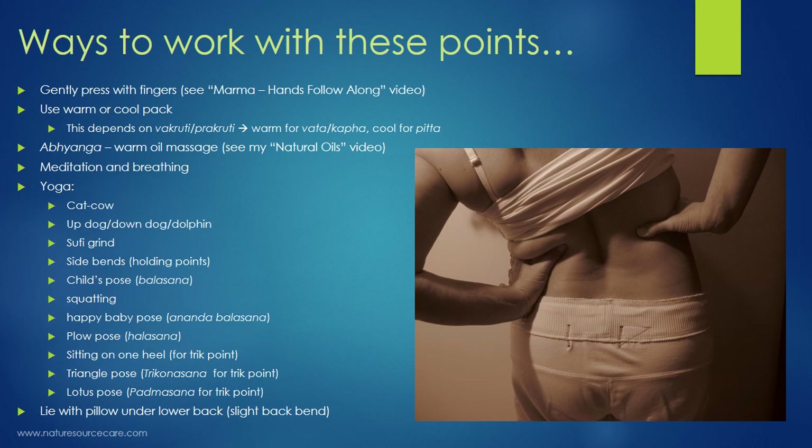How do you work with these points? I'd recommend checking out my marma hands follow-along video to see and experience how to gently work with marma points. You don't need to push hard or deeply manipulate these points — it's all about energy, and the kind of energy you bring to these points is important. There are different ways of doing it, so that video is a good starting reference.